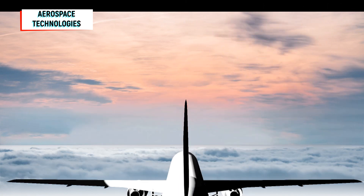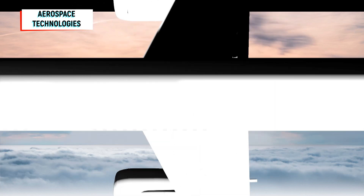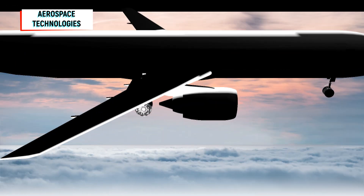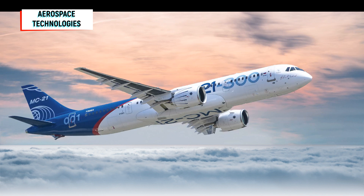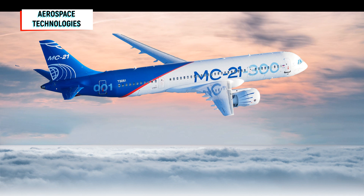Design experience and a large amount of testing of composite units carried out within the MC-21 program allowed the Irkut Corporation to start building production aircraft. The use of strong and lightweight composite materials made it possible to develop a high aspect ratio wing and improve the aerodynamics of the aircraft simultaneously with an increase in the fuselage diameter. The wide passenger compartment provides increased comfort for the crew and passengers and reduces the turnaround time of the aircraft at the airport due to accelerated boarding and disembarkation.